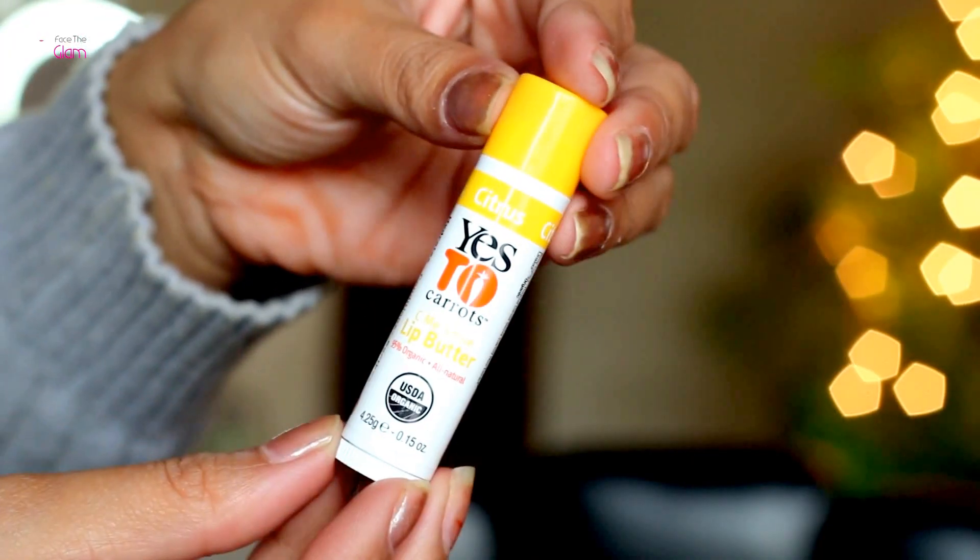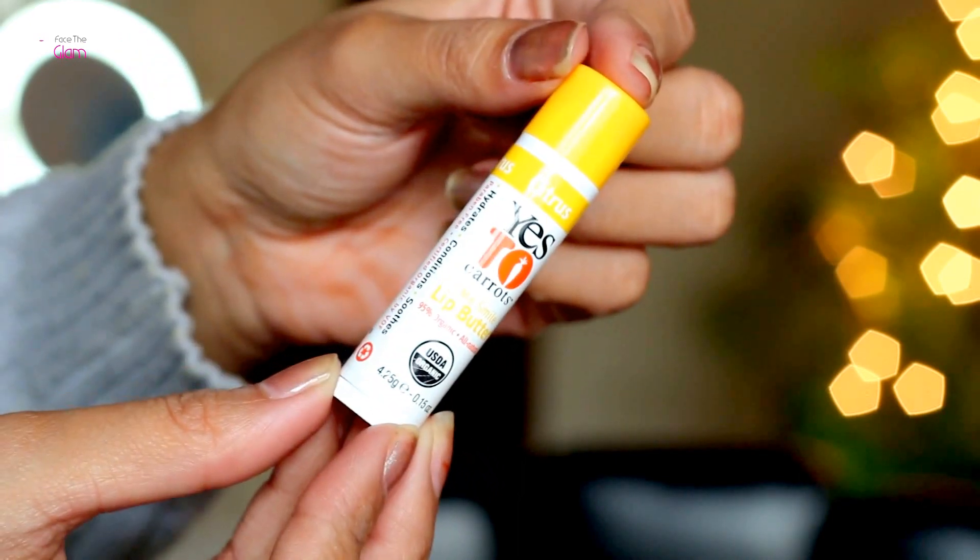The first thing I got is a Yes to Care lip butter lip balm, worth ₹325. It's great that they included a lip balm because winters are almost here and you tend to have dry lips these days, so it's really useful. You get 4.25 grams, that's 0.15 oz, and it has a very subtle citrusy smell.